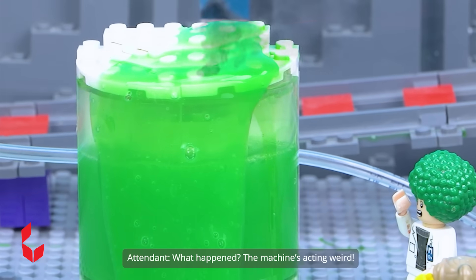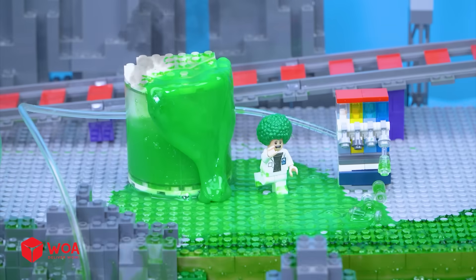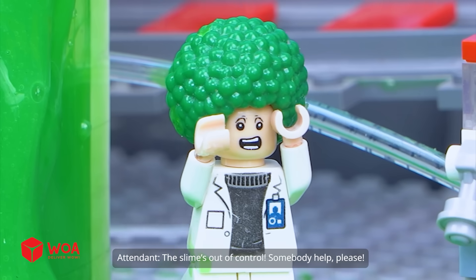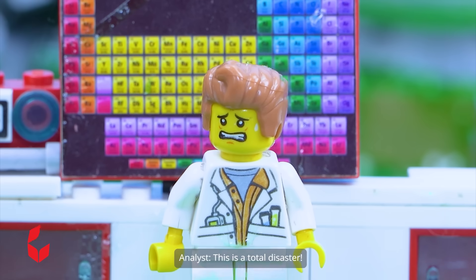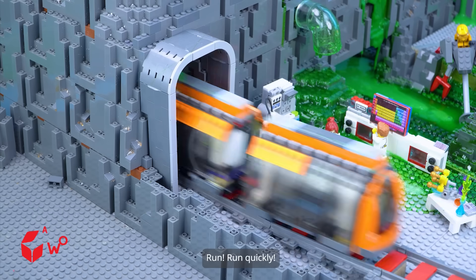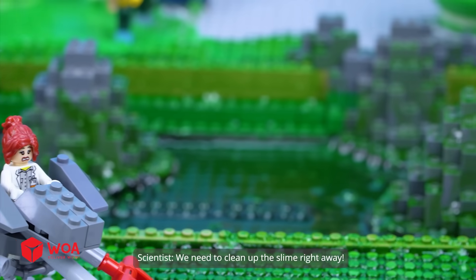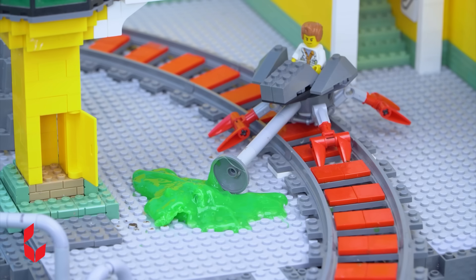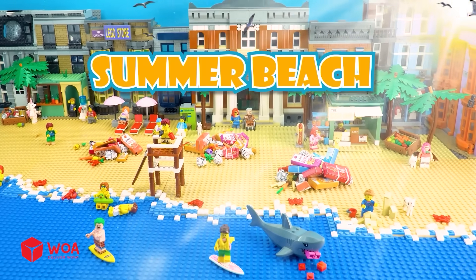What happened? The machine's acting weird. One minute ago, the train ran over the power line and broke it. The slime's out of control — somebody help, please! The slime has flooded into the city. This is a total disaster. Citizens, attention — the rescue train is coming. Please board quickly. Run! After the slime explosion, we need to clean up the slime right away. I'm so ready.